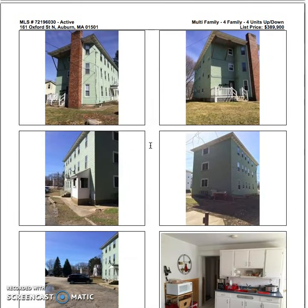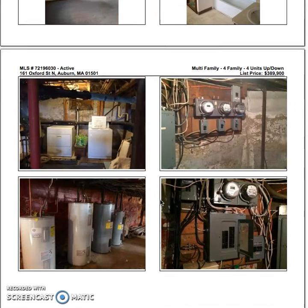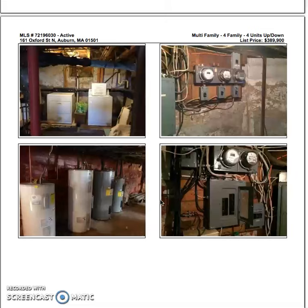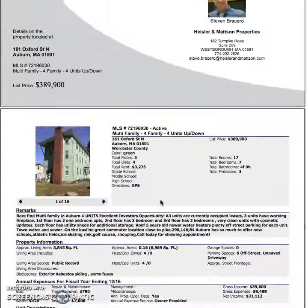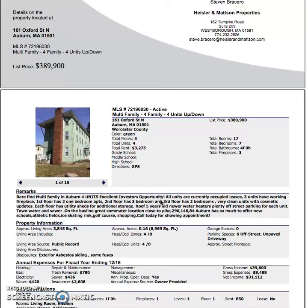That's a quick analysis — you can look at the pictures, but it's definitely better to see the property in person. Since it is under-rented, that's something to consider. You can also see four separate water heaters, and it looks like the washer and dryer are in the basement — you could do coin-op, but factor that into your expenses. Overall, the property is under-rented in a good area in Auburn and might be worth checking out.